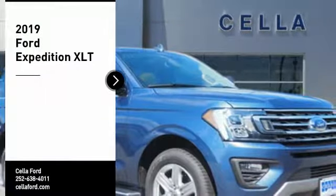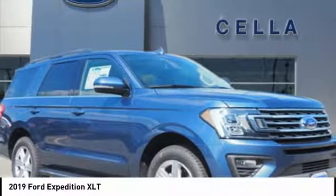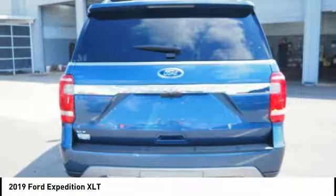Stop by and take a look at the 2019 Expedition. Powerful, controlled, resourceful. Expedition.